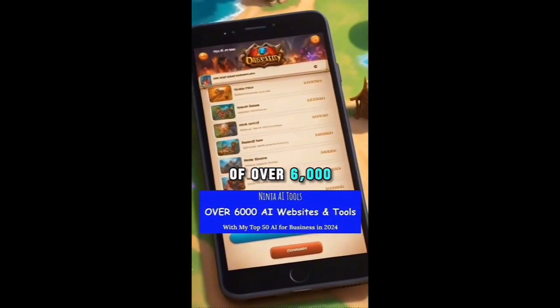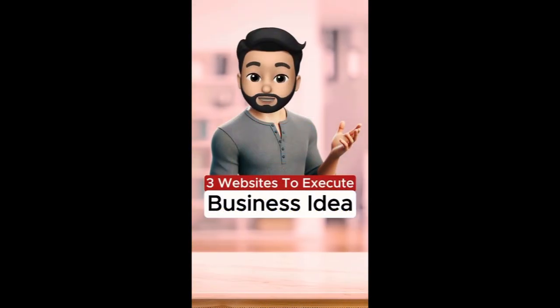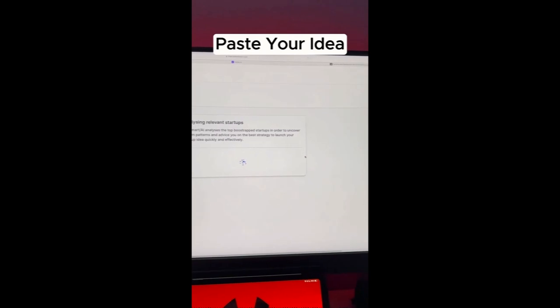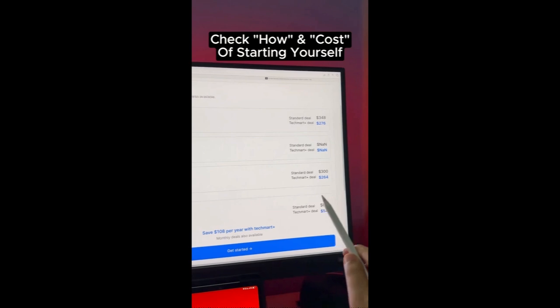If you want our list of over 6,000 AI websites, come to the word list and we'll send it to you. Here are three websites to start if you have a million-dollar idea. The first one is chat.jointechmart.com — paste your business idea here and this AI scans the internet to check for opportunities and gives you the cost of starting such a business yourself.